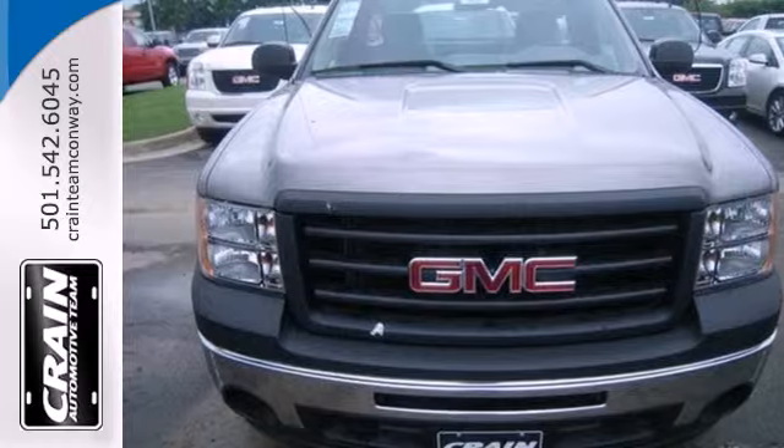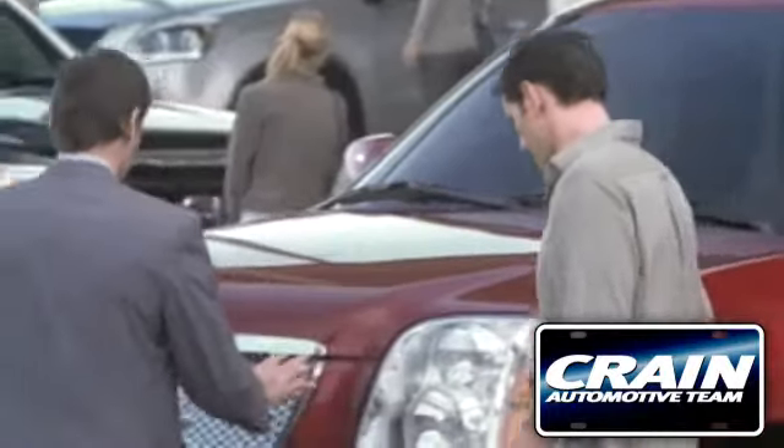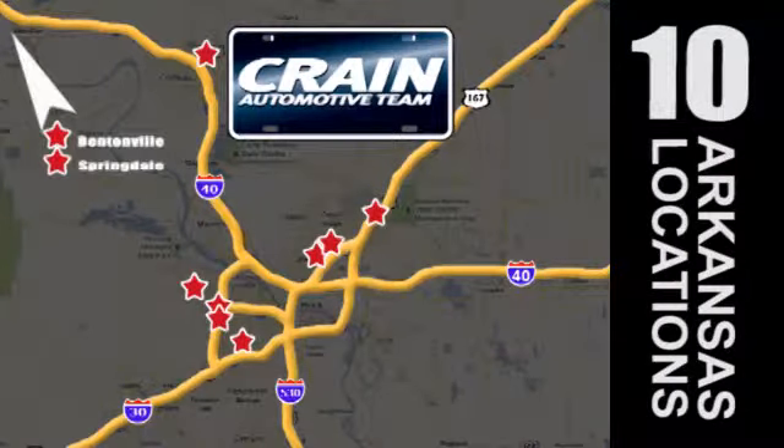Take this trustworthy truck for a test drive today. Visit us anytime at craneteam.com. Go, go, go! The Crane Team's got them! Craneteam.com